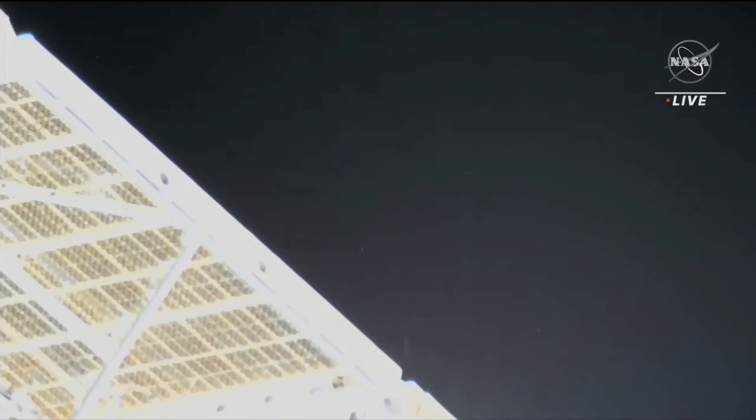This is the Soyuz vehicle that was launched back in September to carry Prokopiev, the Soyuz commander, and now Expedition 68 commander Petelin and NASA's Frank Rubio to the station, launching from the Baikonur Cosmodrome in Kazakhstan.